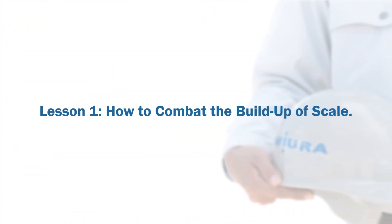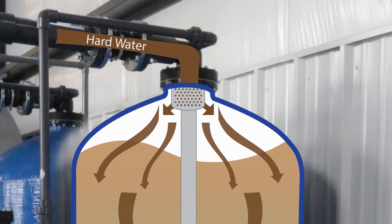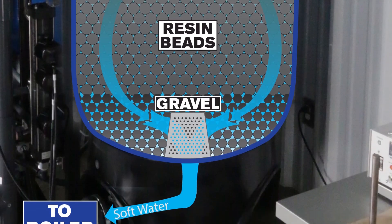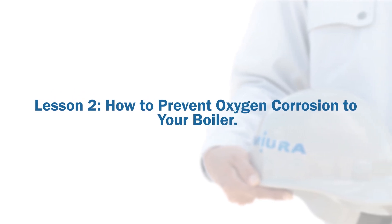Lesson one: how to combat the buildup of scale. The most commonly used way to prevent scale formation is with a water softener. The softener system is designed to remove water hardness, making your boiler stay up to speed and work efficiently. Lesson two: how to prevent oxygen corrosion. One way to prevent oxygen corrosion is with a deaerator, which lowers oxygen and other dissolved gases that naturally cause corrosion to steel. Another way is through chemical treatment, or another removal method such as DOR — dissolved oxygen remover.